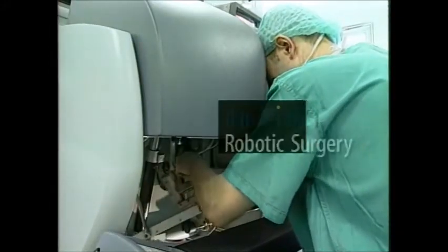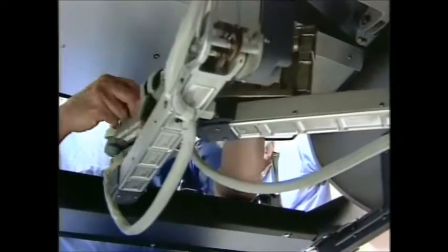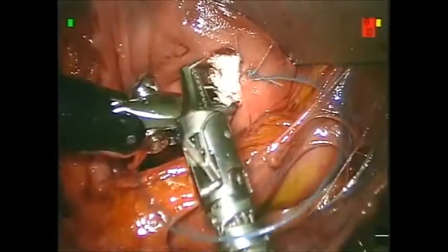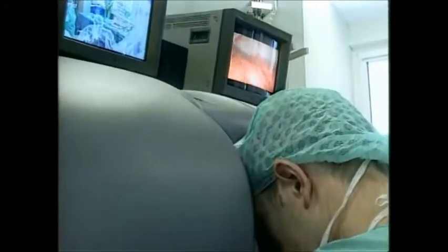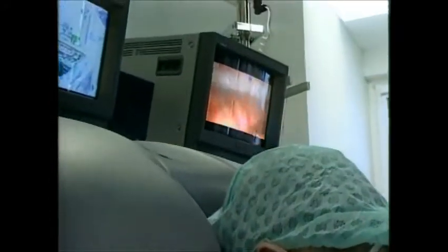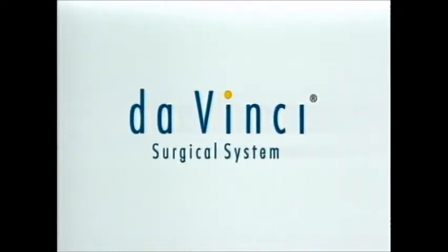Today, with Intuitive Surgical's DaVinci Surgical System, robotic surgery offers the benefits of open surgery without the trauma to the patient, and the benefits of minimally invasive surgery without the restrictions for the surgeon. Surgery will never be the same.